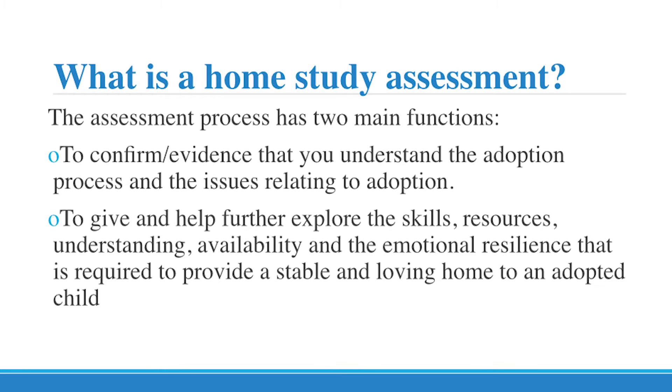You'll already have started your journey because somebody will have been out to visit you and then you've been to preparation classes. By the time you make the decision to move on to your home study assessment, you should have a good understanding about what adoption means, what you can bring to the adoption journey but also what you're expecting back. However, it is still an assessment. So at any time, if you feel this is not what you signed up for, or possibly the adoption agency feels this is not right for you, there are plenty of opportunities to have a chat about that.